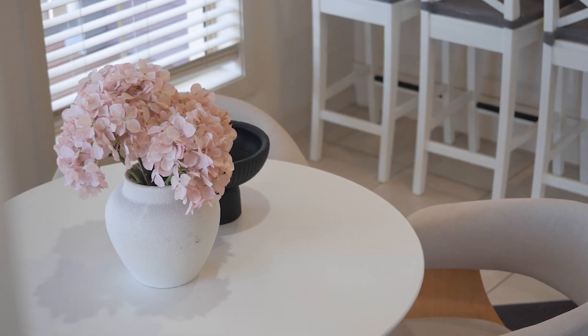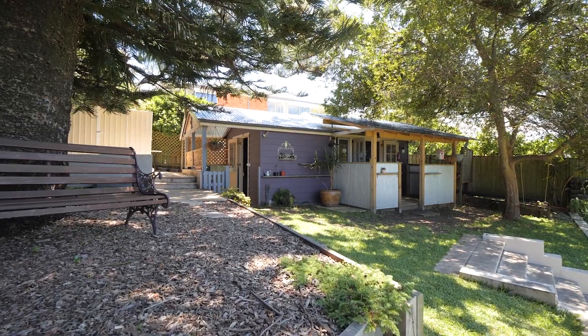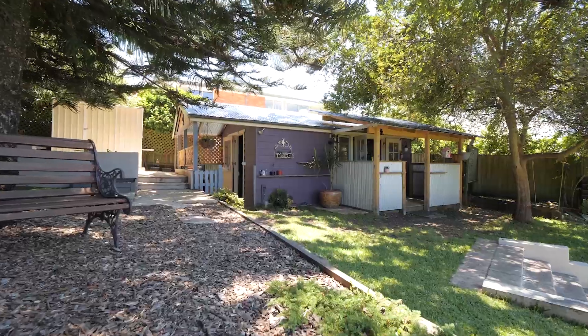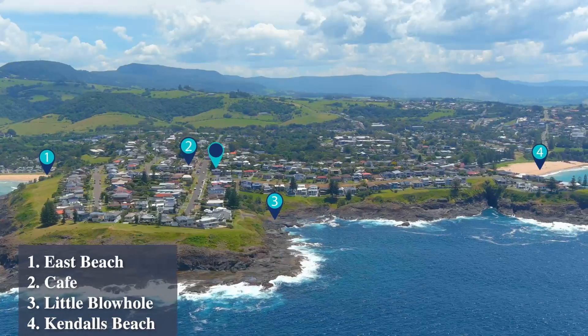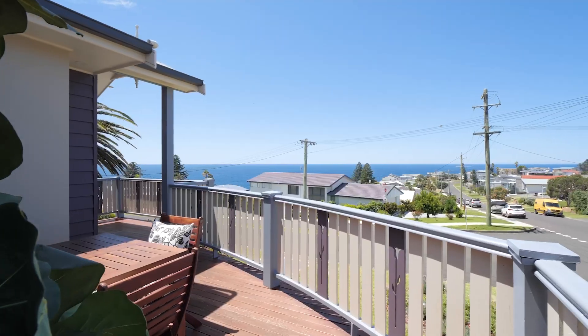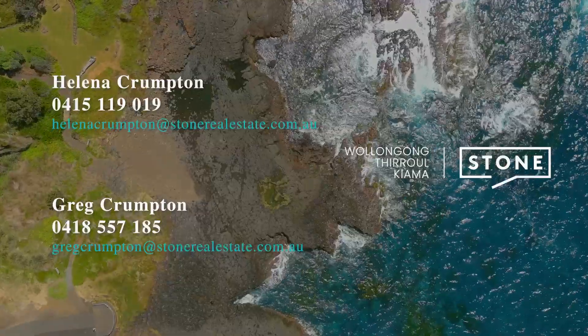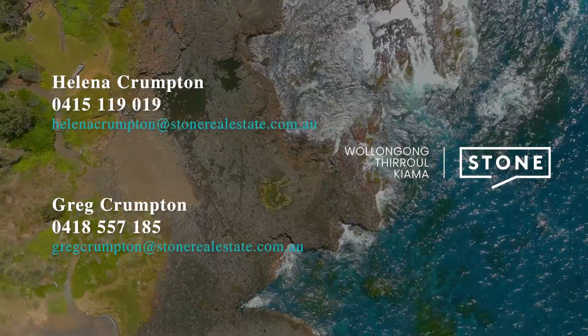The back garden is so lovely and offers a quaint studio or workshop with a cute porch, perfect for so many different purposes. Blending charm with a flexible floor plan, this home will definitely capture your heart on inspection. If you are ready for a seaside home with a country feel, here it is.